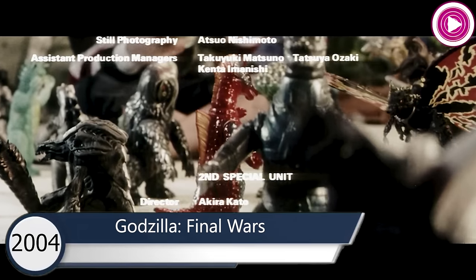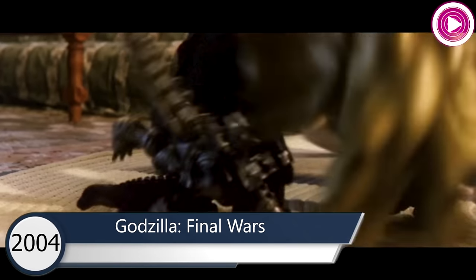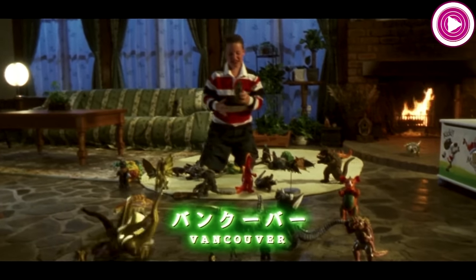In the 2004 movie Godzilla: Final Wars, Jet Jaguar makes a brief appearance only as a toy with other monsters.